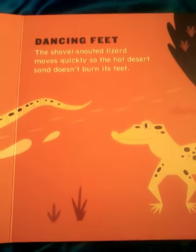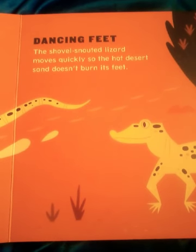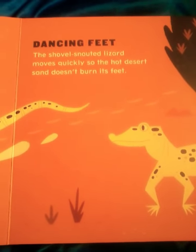Dancing Feet. The shovel-snouted lizard moves quickly so the hot desert sand doesn't burn its feet.